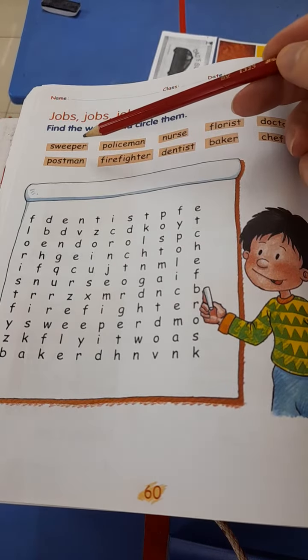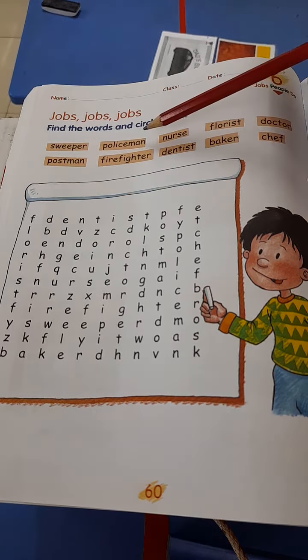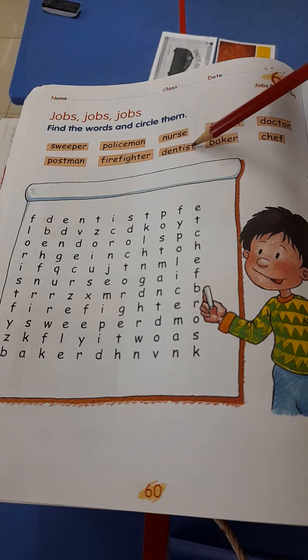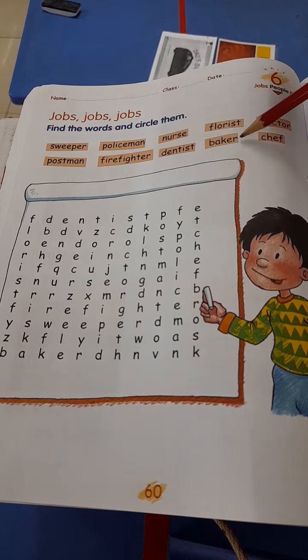Sweeper. Postman. Policeman. Firefighter. Nurse. Dentist. Florist. Baker.